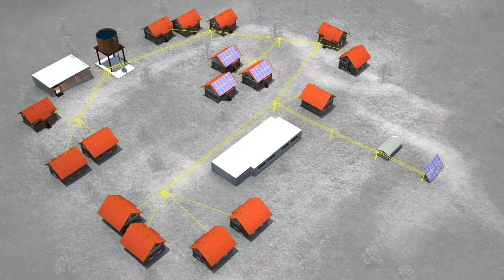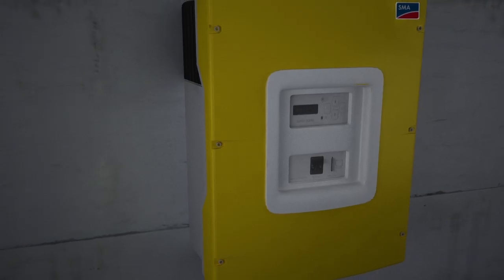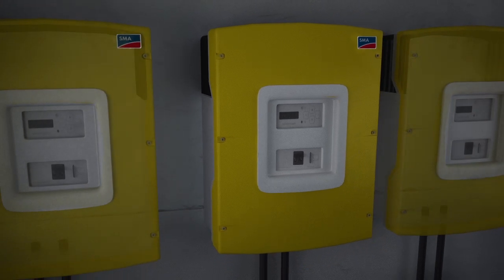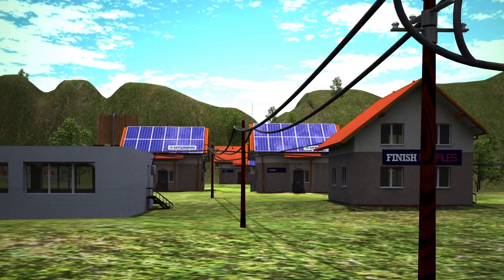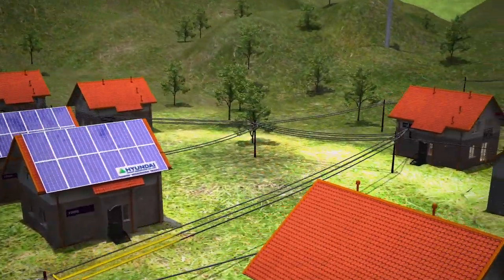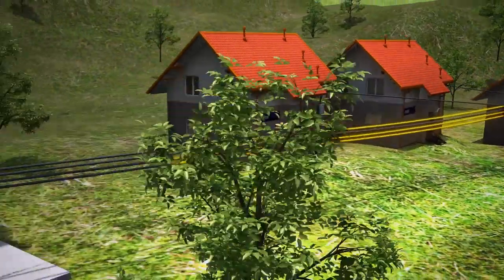All energy sources function independently of one another. Should one fail, the other sources compensate the power loss, just as in central power grids. With additional Sunny Island battery converters operating in parallel, the network can be expanded from single-phase to three-phase should energy consumption increase, or if more powerful consumers such as machinery have to be supplied.